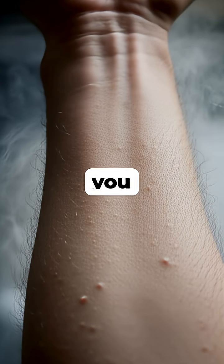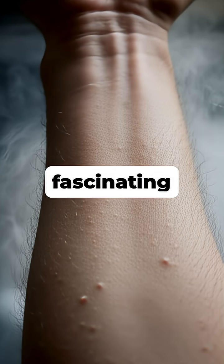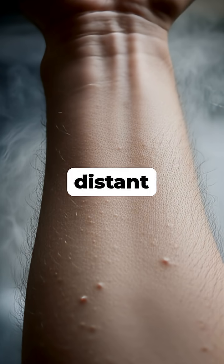So the next time you get goosebumps, you're simply experiencing a fascinating evolutionary echo from our distant past.